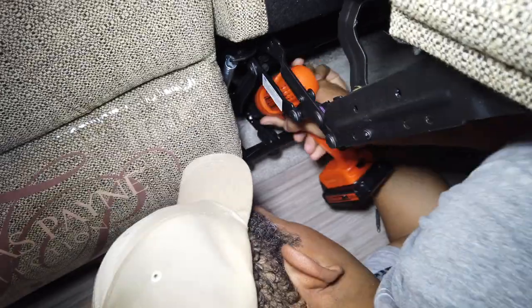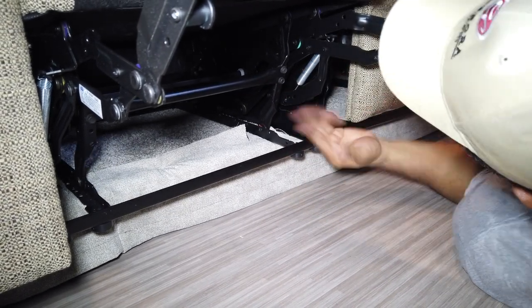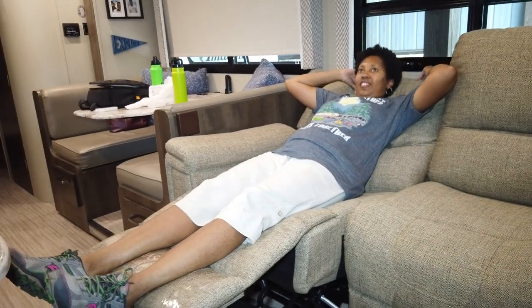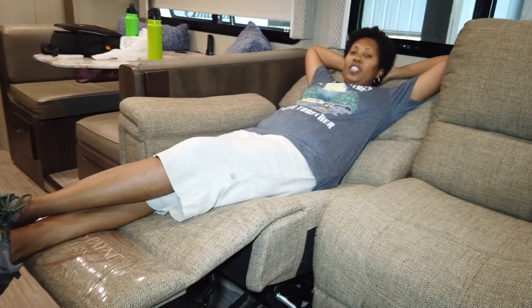And then this piece will go on just like that. We are finally finished with the install of our new Thomas Payne reclining love seats — so excited, kind of tired, but finally get to test it out. It is a pull handle — we decided not to get the electric version. This is just the sitting-up reclining position and then you push back to recline further. Now I can relax and watch TV on my new reclining love seat — love it!